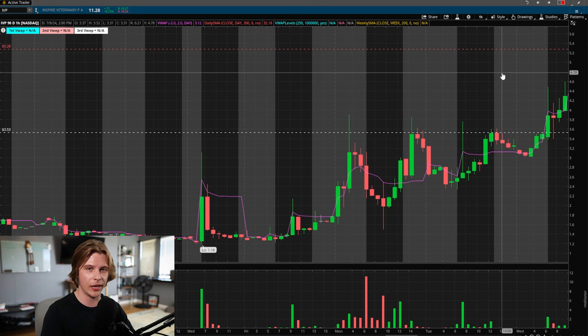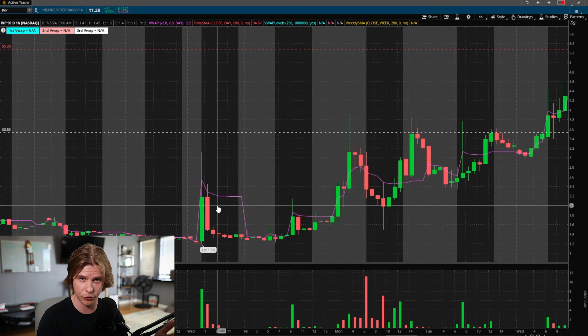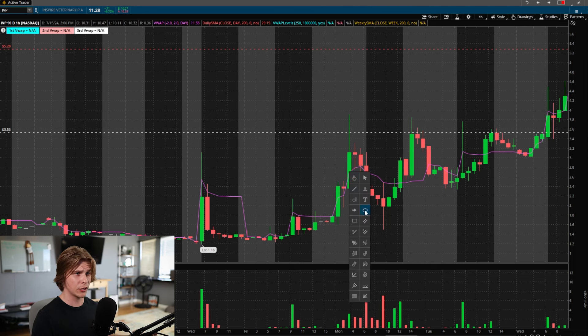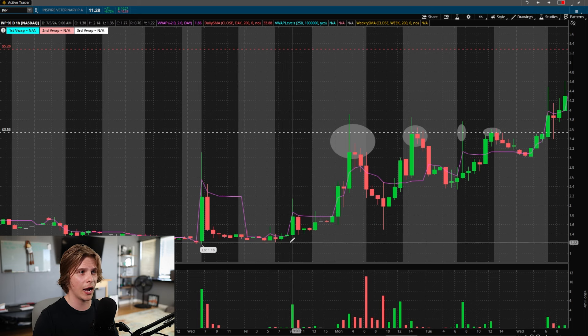The last example is different — it's not a first green day with news but a multi-day trend. On the hourly chart, each candle represents one hour, so there are about five days of price action. The stock spiked up, sold off, spiked again into the $3.50s, sold off again — rejecting the $3.50 level multiple times. There were clearly sellers there, but notice how it was also making higher lows. Every time sellers pushed it down, it held higher — they never got the big flush they were expecting.